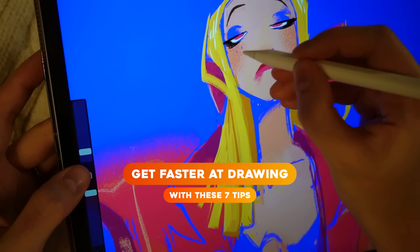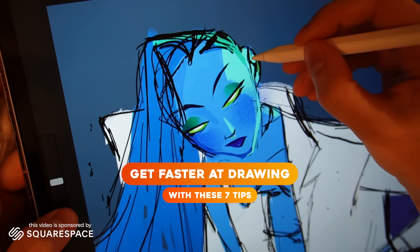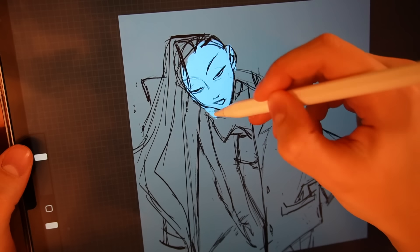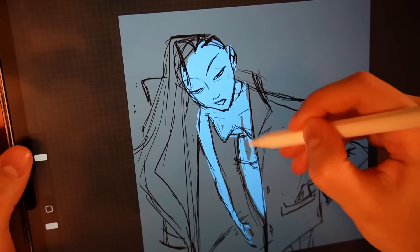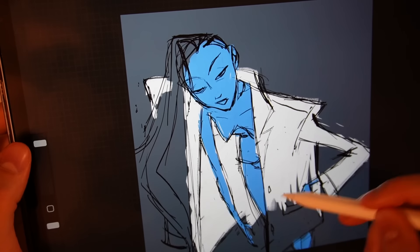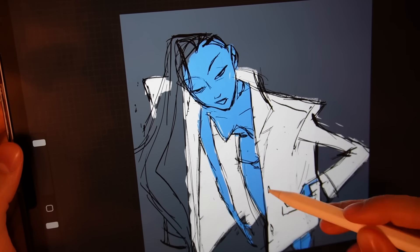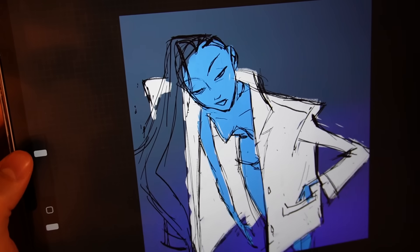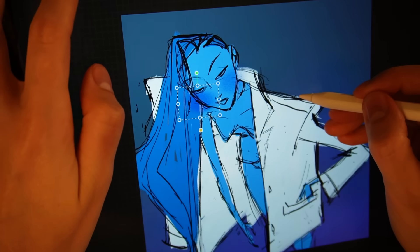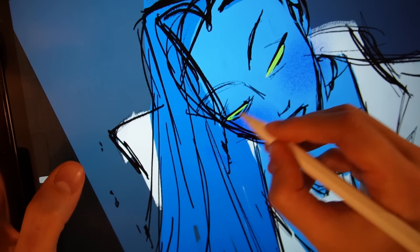I sat down last night and pumped out three drawings in an hour and a half, about 30 minutes each. And if you think that's wild, I'm going to be honest, I don't think so. I've always drawn quickly and efficiently. I call myself the efficiency queen. The way I learned to draw fast definitely stems from impatience — I wanted to see results quicker, so I developed a method to get it done as fast as I can.